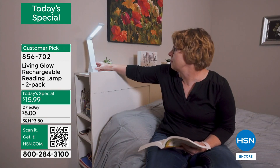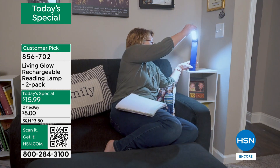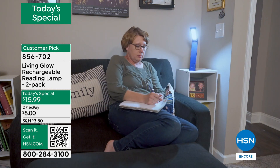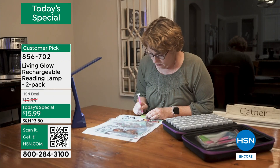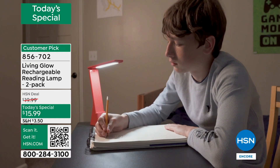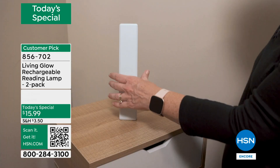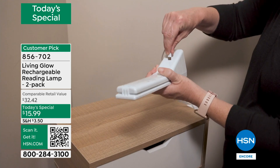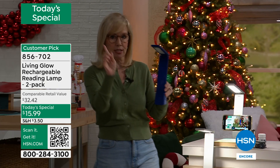I paint my fingernails with this. I've gotten a splinter out of my toe using this. It's foldable and you can take it around. What Living Glow did is they took what was already out there and made it better — they added the high, medium, and low and made it up to 200 lumens. It's that daylight, so it's the brighter white, which is easier on your eyes.